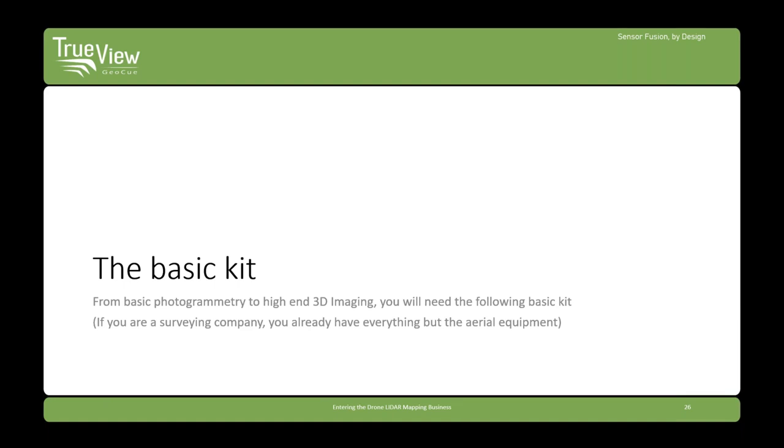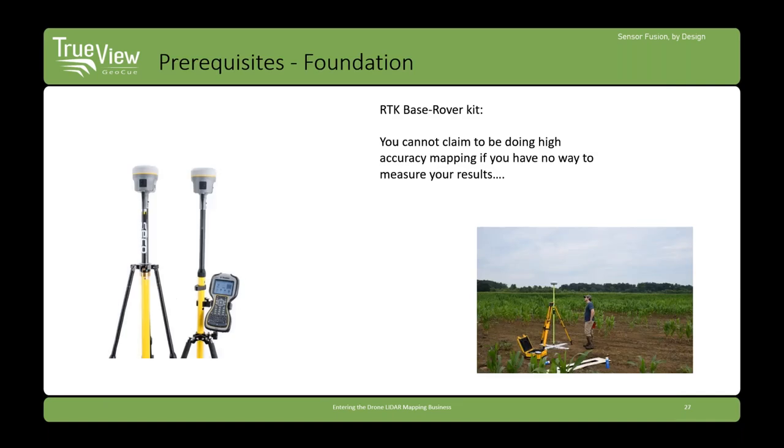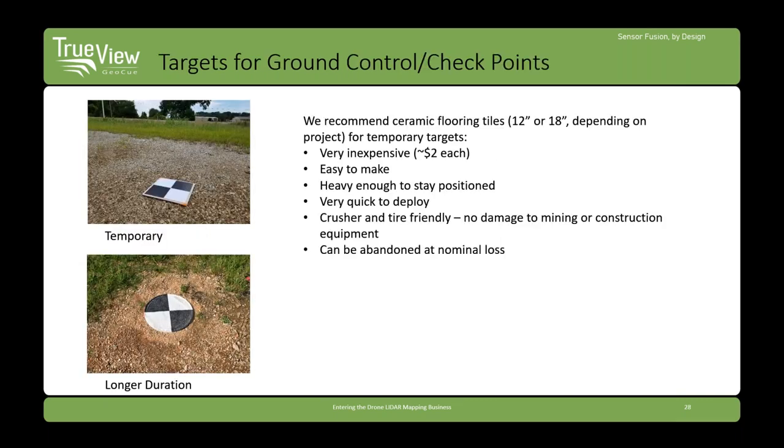Let's talk about what kit you need. You need an RTK base-rover kit of some sort. If you're a survey company, you've got rooms full of this stuff. If you're starting from a different area, don't skip this step — you just have to have this equipment. It doesn't have to be high-end; we've seen customers use CHC quite successfully. But don't go too low — the reach systems generally don't work. You'll also need targets for ground control and checkpoints.